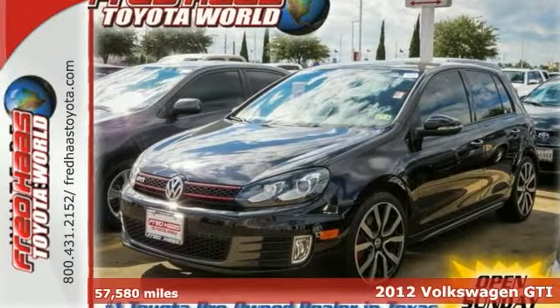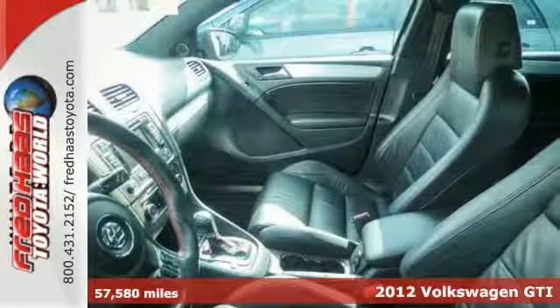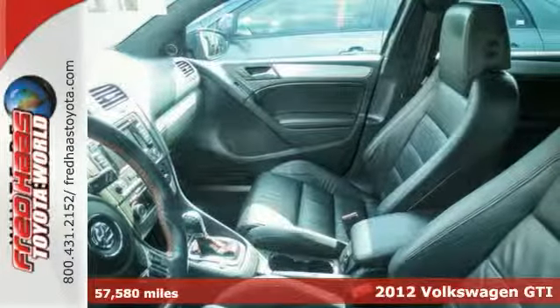You'll like this 2012 Volkswagen GTI. With this hatchback, you'll find multiple reasons to utilize its passenger and cargo space.